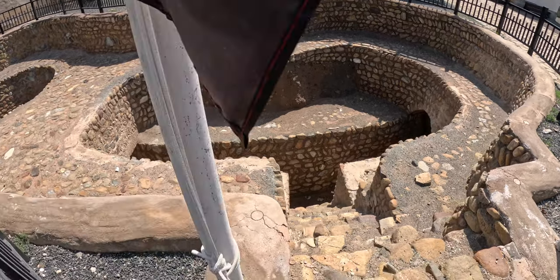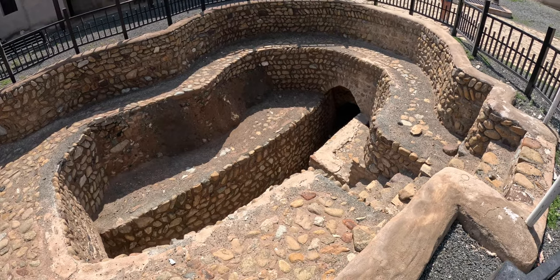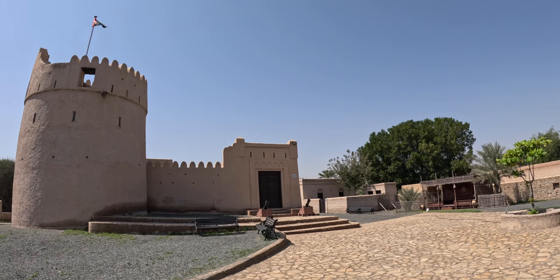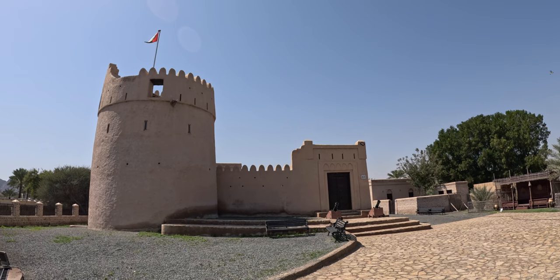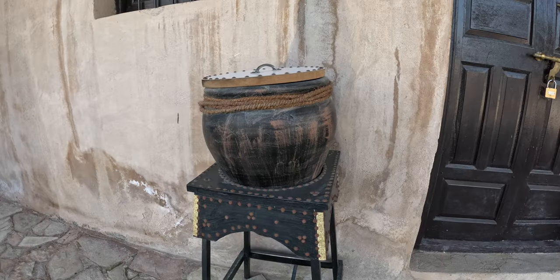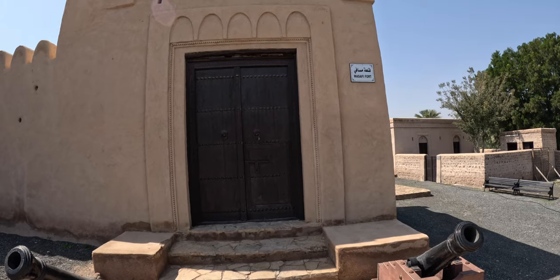These tunnels are connected around the fort and may have been used as secret escape routes when the fort came under attack. Built way back in the 17th century, Masafi Fort played a crucial role in protecting trade routes and local communities. Check out these towering walls and intricate details — you can really feel the history here. I think I'm lucky; there's no one here and I've arrived at the right time.